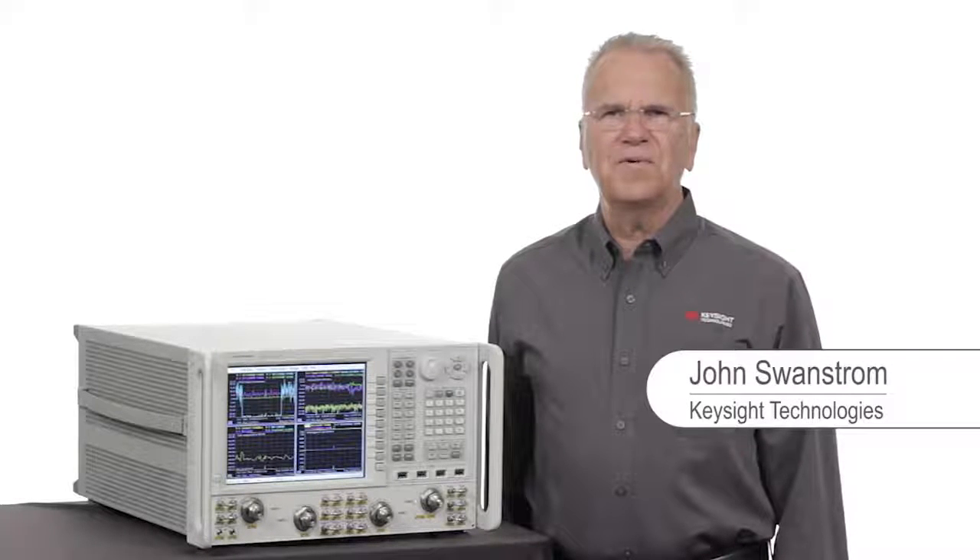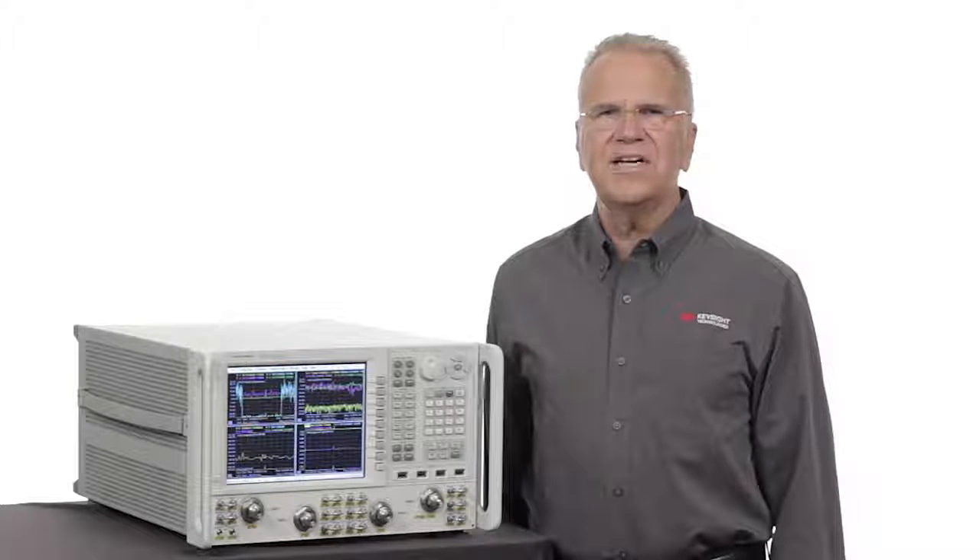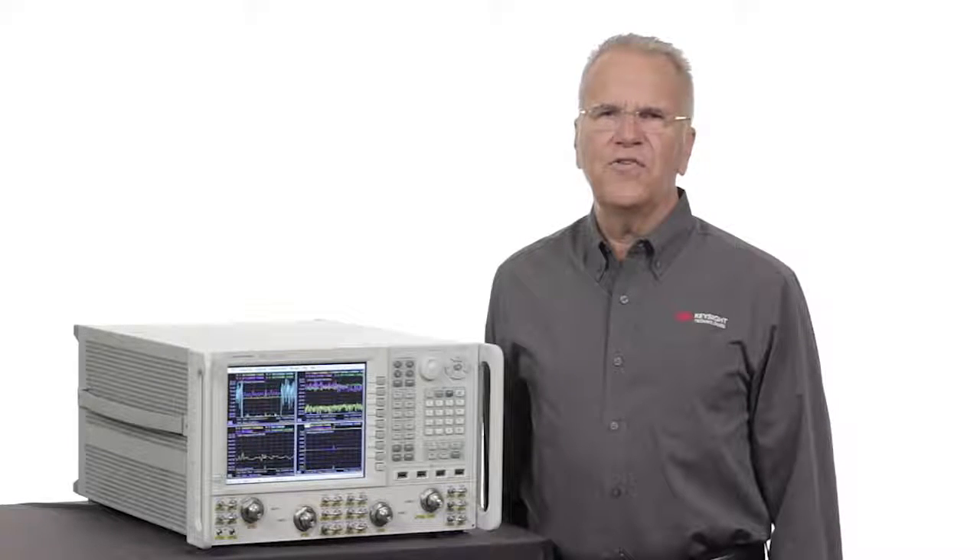Hello, I'm John Swanstrom, an applications engineer at Keysight Technologies. Keysight has the broadest selection of RF and microwave network analyzers. I will provide an overview and explain which applications are best suited for each of these analyzers.